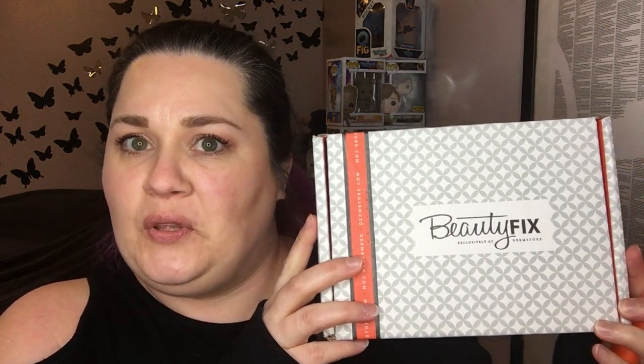Here we go, looks like there's going to be two videos today. I just got this — my tracking number really didn't work — but look, it's beauty fix beauty box day! That's how I usually say it: beauty fix beauty box. This is a brand new subscription to me. I've been on the lookout for something new and exciting and something different.